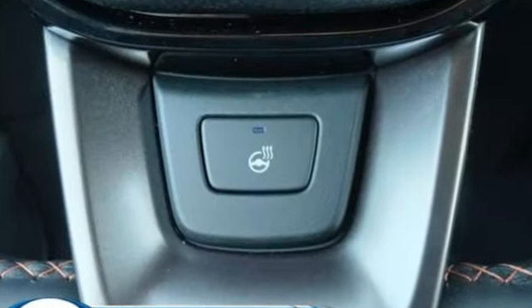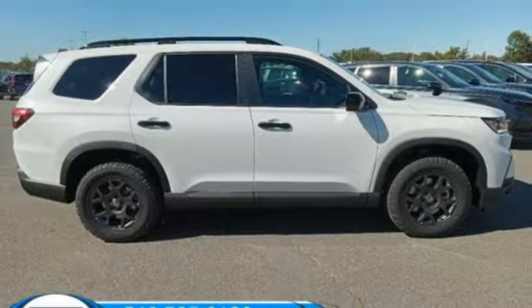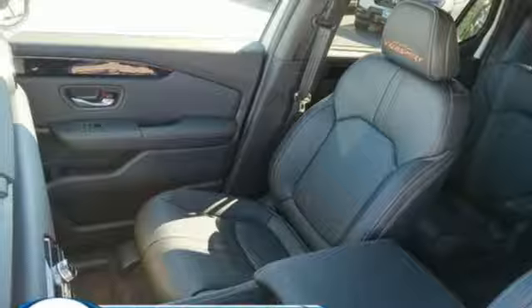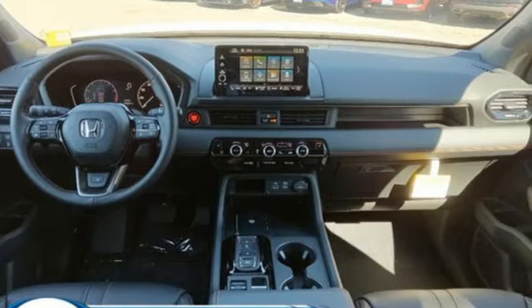And it comes with all the amenities you need: auto-dimming rear view mirror, memory exterior door mirror settings, dual zone climate control, streaming audio, V6 engine, front heated bucket seats, inductive device charging, external memory control, trailer hitch receiver, four-wheel drive, and steering assist cruise control.